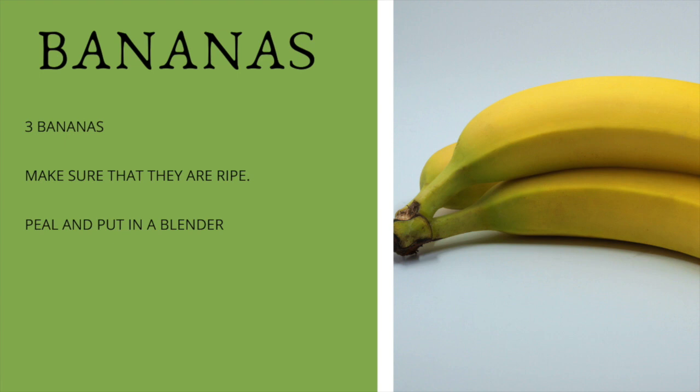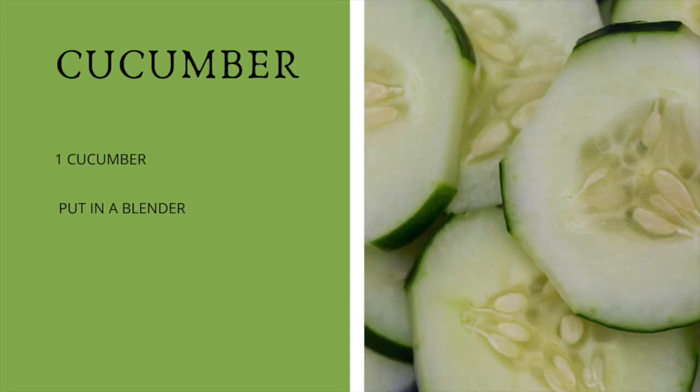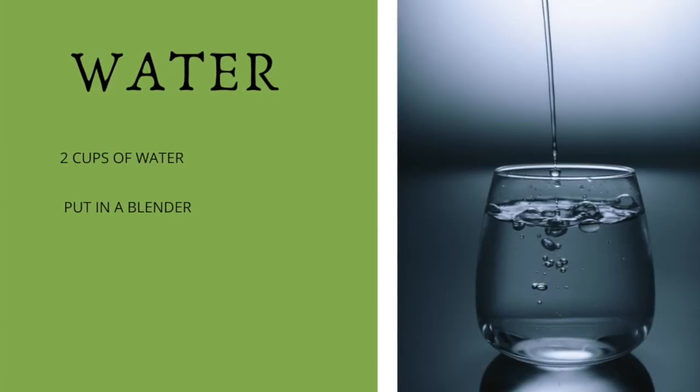Then we're going to add mint — a handful of mint — and put it into the blender with the bananas. Then we're going to cut up one cucumber into slices and put it into the blender. Then I'm going to add two cups of water.